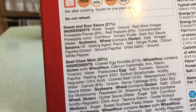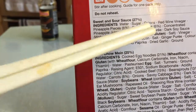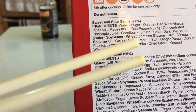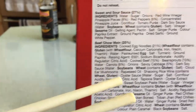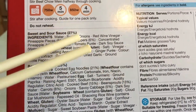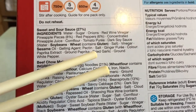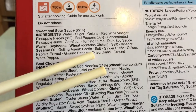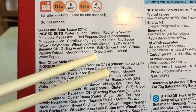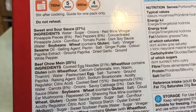Ingredients. Sweet and sour sauce — first ingredient is water, second ingredient is sugar. That probably tells you all you need to know. Fourth ingredient, wine vinegar. And then there's a load of other stuff: soybeans, wheat, salt, vinegar, sesame oil, jelly agent, pectin salt, ginger puree, colour, paprika, et cetera, et cetera.